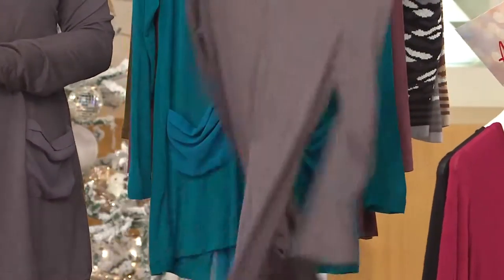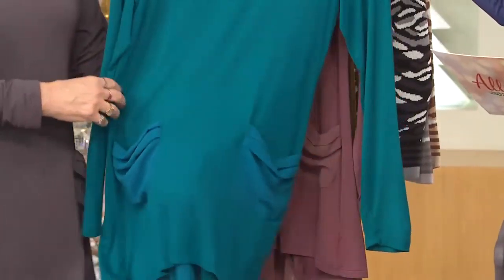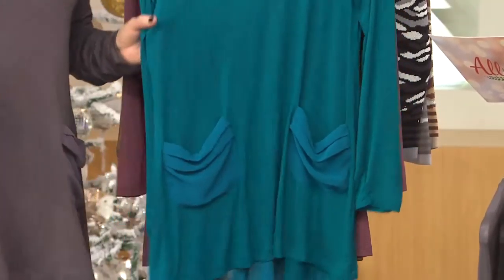I like the charcoal. I love the pockets. I love the charcoal. There's the charcoal. And this is Jade Garden — heaven. Your colors are beautiful. It's like that deep, rich, gorgeous teal. So pretty.